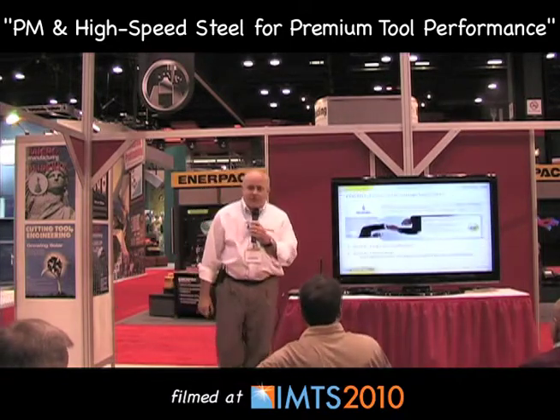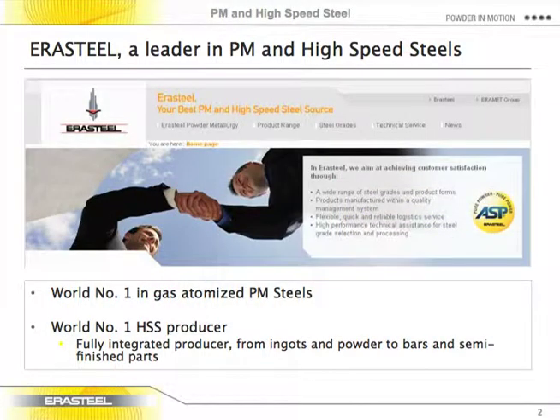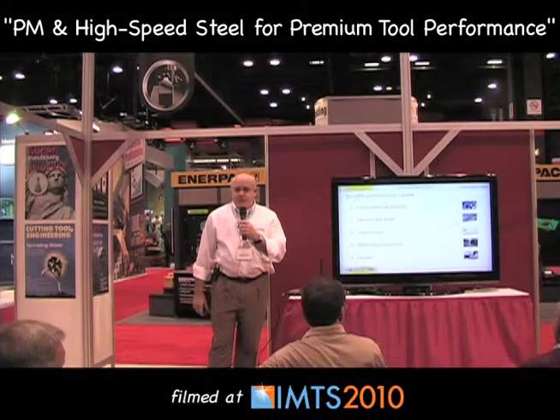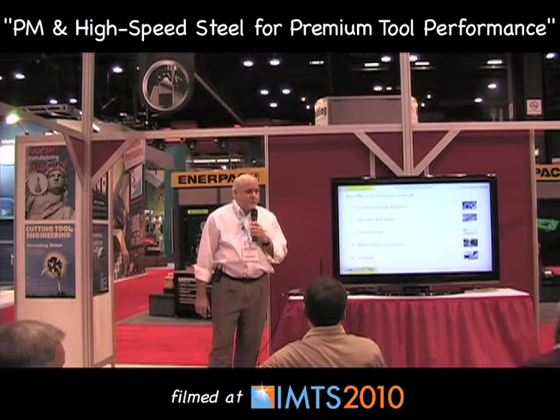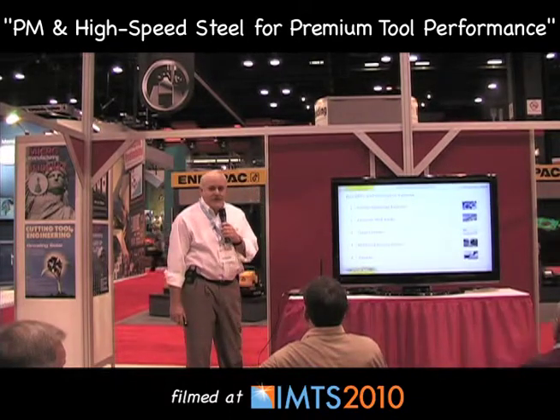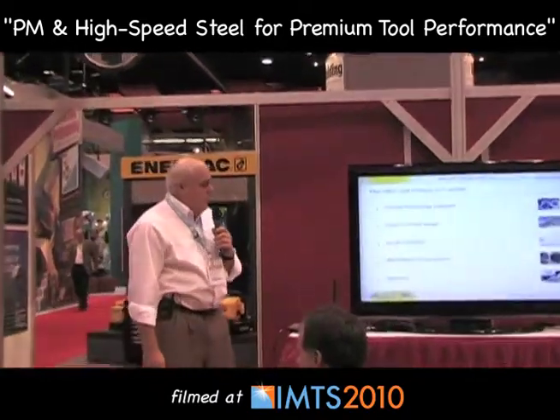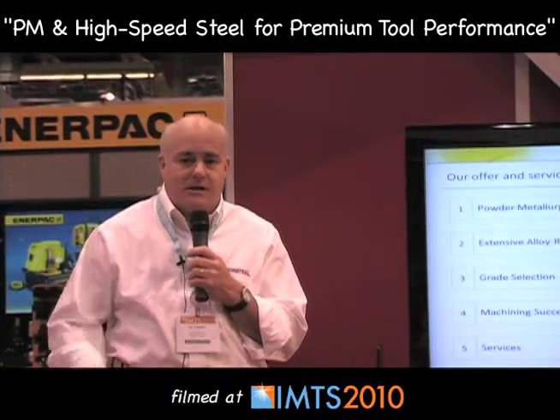I'm with Airsteel. Airsteel here in the US is a distribution arm for Airsteel based in France. Airsteel is a manufacturer of high-speed steels, primarily for cutting tools, but also some powder steels for tooling operations. In addition to distributing steels for industrial applications, we are a mill — we make the steel. We have research and development facilities to manufacture small quantities, develop new products, and provide services to help in the use of our products.